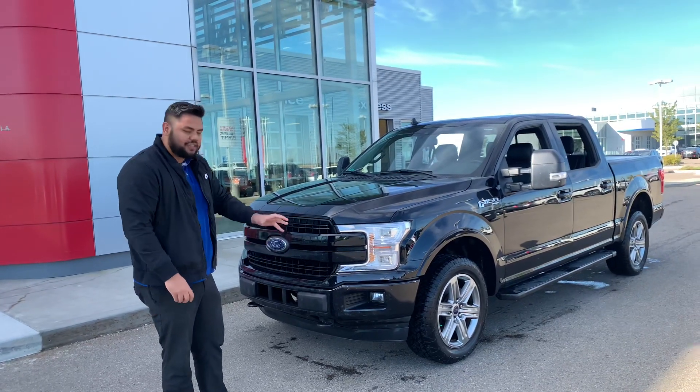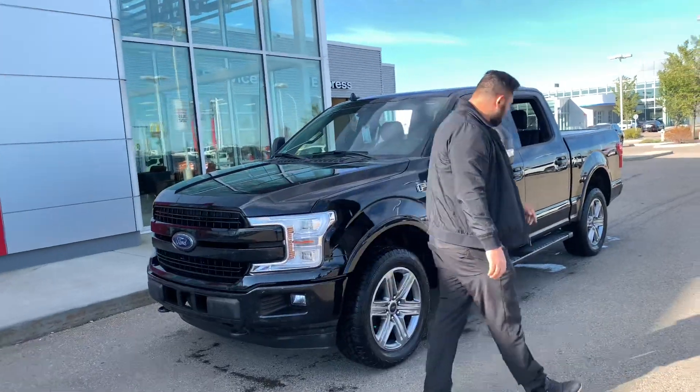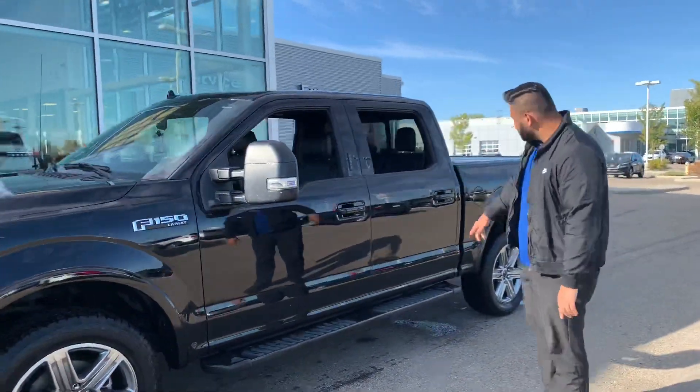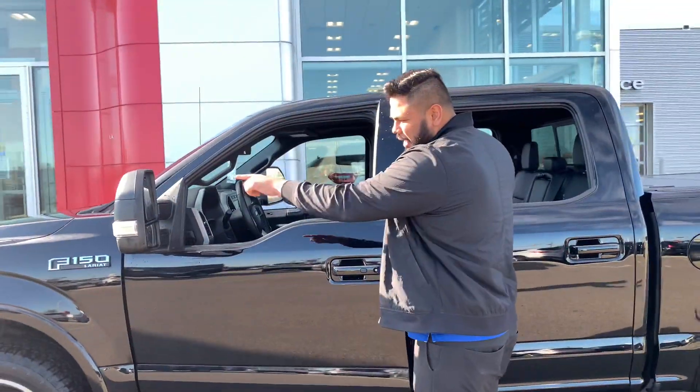We just got it in, so I did just run it through the wash. It is a little dirty, but I still wanted to show you this truck. On the side, practically brand new off-season tires. You've got some running boards already installed there as well. There's a proximity sensor on the side — you can get your blind spot warning there.